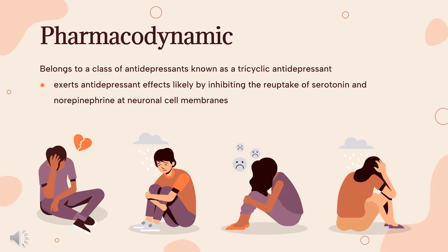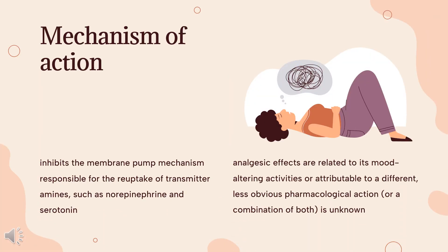Pharmacodynamics: Nortriptyline exerts antidepressant effects likely by inhibiting the reuptake of serotonin and norepinephrine at neuronal cell membranes. It also exerts antimuscarinic effects through its actions on the acetylcholine receptor. Though prescribing information does not identify a specific mechanism of action for nortriptyline, it is believed that nortriptyline either inhibits the reuptake of the neurotransmitter serotonin at the neuronal membrane or acts at the level of the beta-adrenergic receptors.